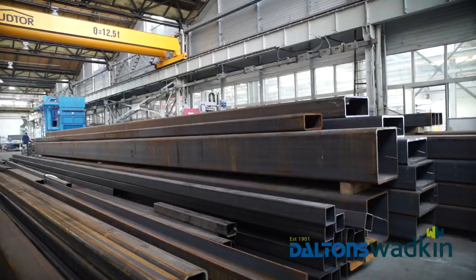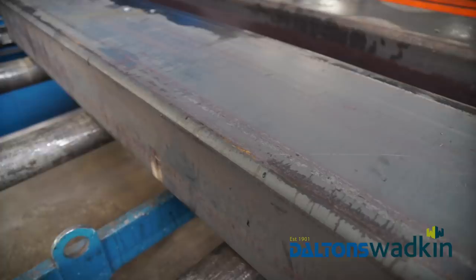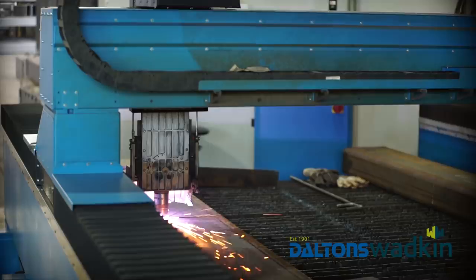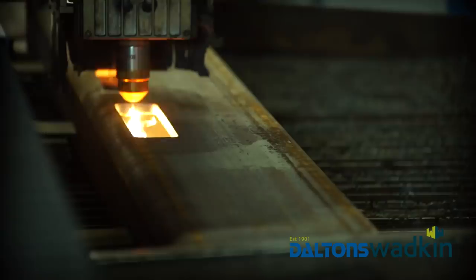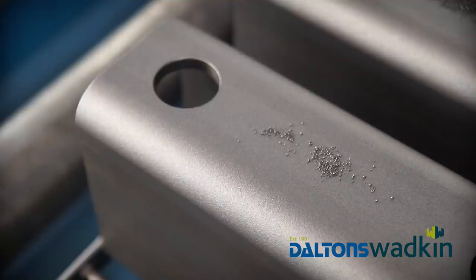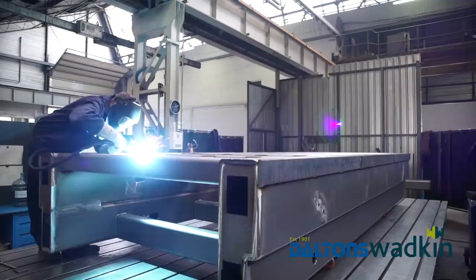Heavy wall steel profiles used for production are delivered directly from the ironworks. Profiles achieve their length, shape, and structural openings by utilizing a plasma profiling machine. Once cut, the pieces are sent through the shot blaster, ensuring the surfaces are clean and smooth prior to moving on to the fabrication department. Profiles are fixed onto the welding panel, welded, and once finished, the joints are cleaned.